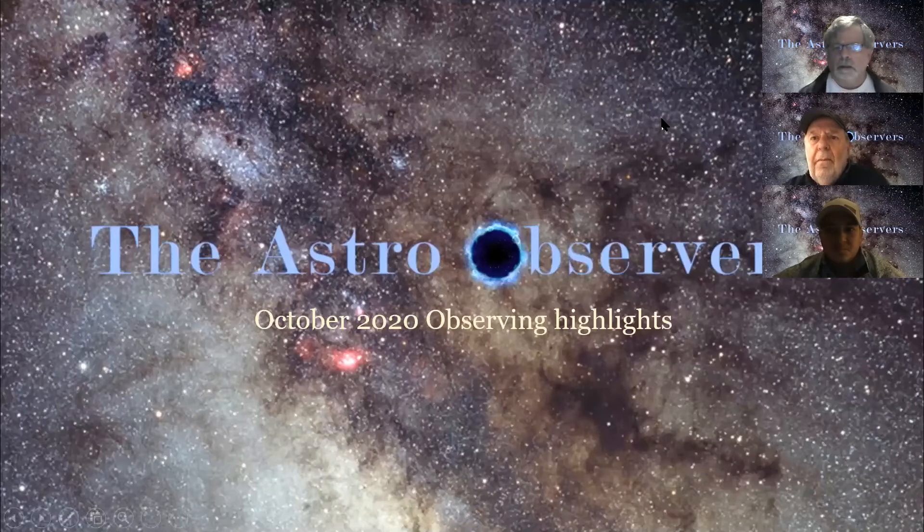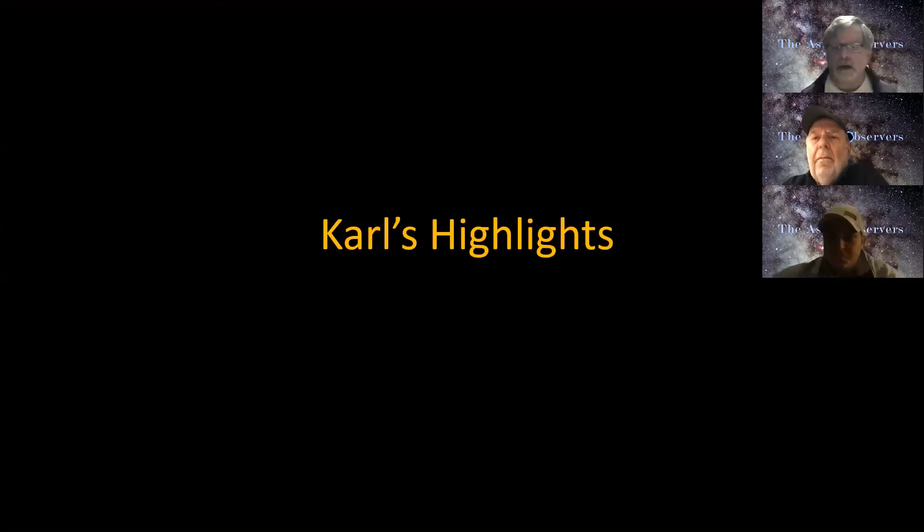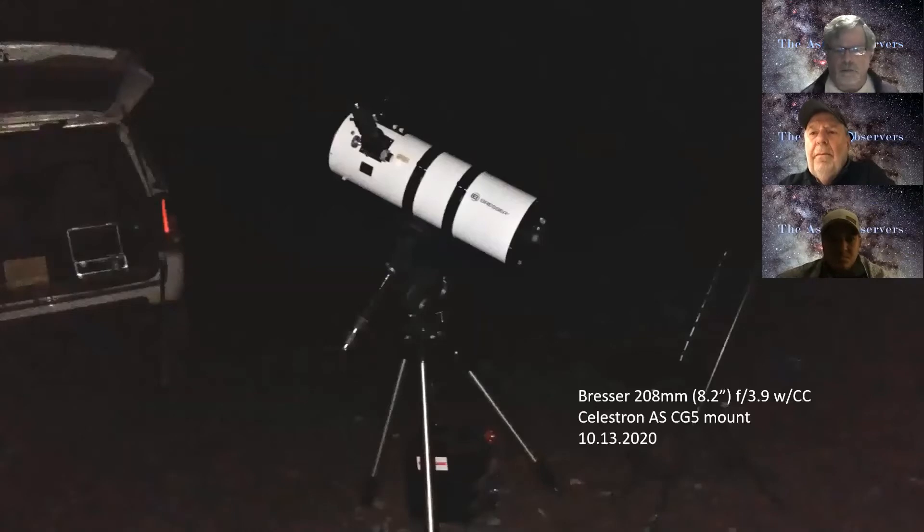All right, here we go. This is the Astro Observers for October 2020 Observing Highlights. These are my highlights for this past October. The problem with this past October is we really didn't have many good nights — it was pretty poor. Usually here in the northeast we have some really good skies in October, but it just was not a great month for deep sky observing.